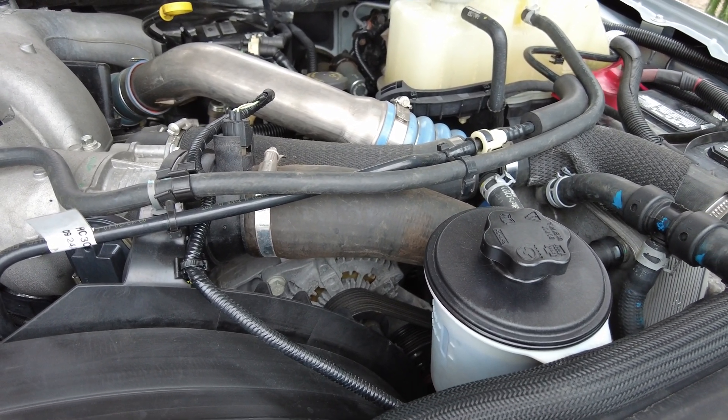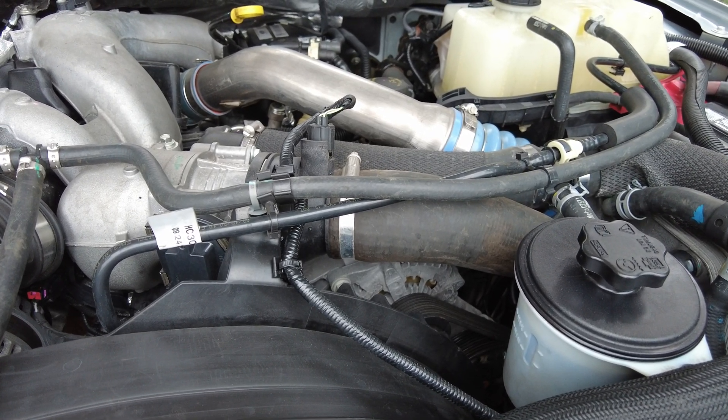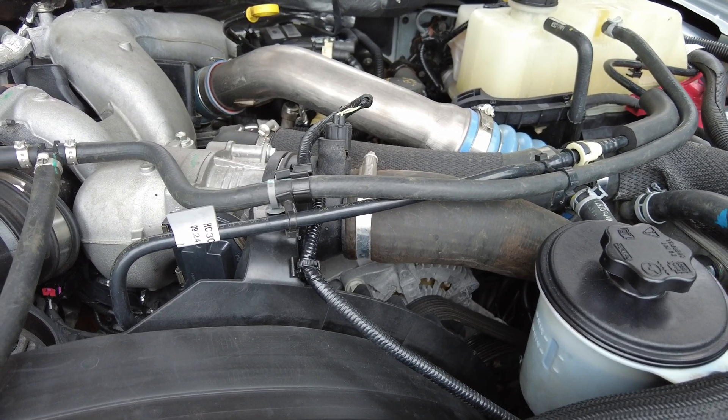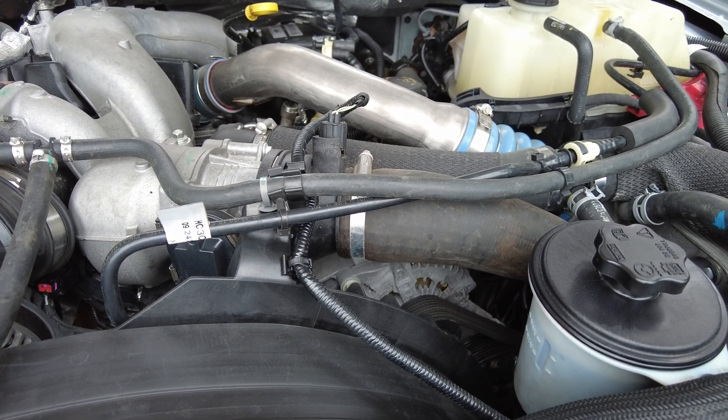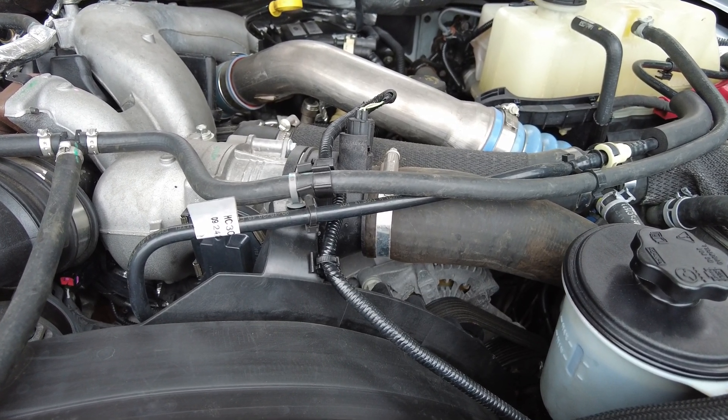All class 8 and class 6 engines have the ability to raise the idle through the use of cruise control. Since their conversion to electronic engine controls, most manufacturers recommend a minimum of 1000 RPM for extended prolonged idle periods.